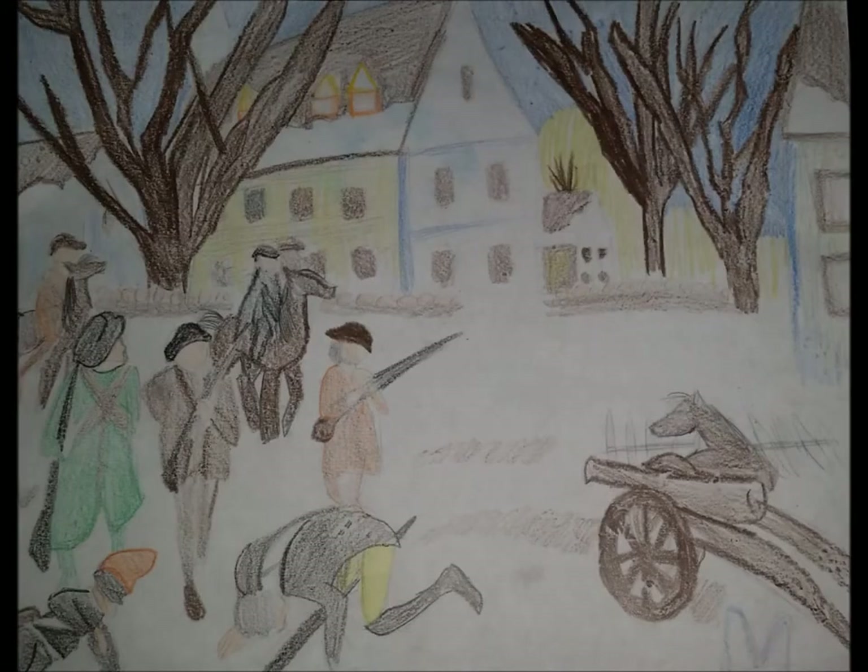The Battle of Saratoga is one of the most important battles of the American Revolutionary War. It was fought on September 19 through October 7, 1777. This battle was won by the Americans. It is so important because the Patriots had just defeated the most powerful army in the world at this time, the British Army.